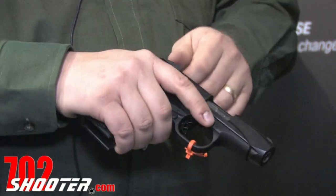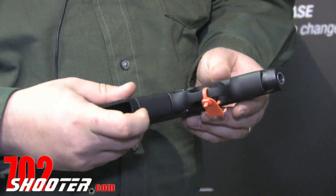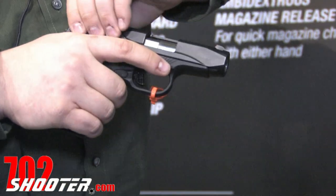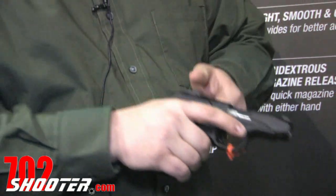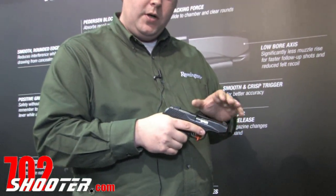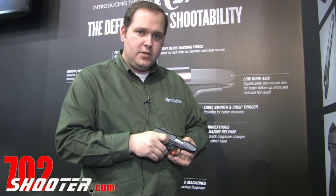Sights and everything have been designed to make for easy draw. We've put in 25 line-per-inch checkering on the front strap to give you a good solid purchase on the gun. With the Pedersen device designed the way it is, you'll notice the slide is very light because we've got a recoil spring over the barrel. We also have a very low bore axis, which makes the gun very easy and very soft to shoot.